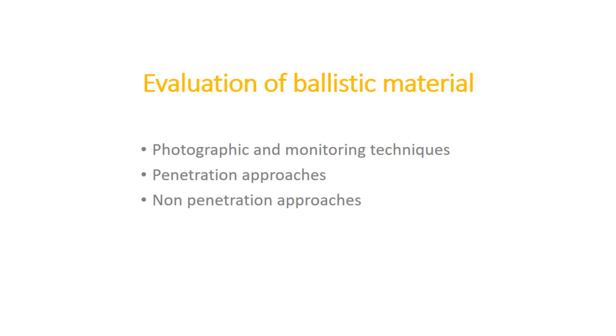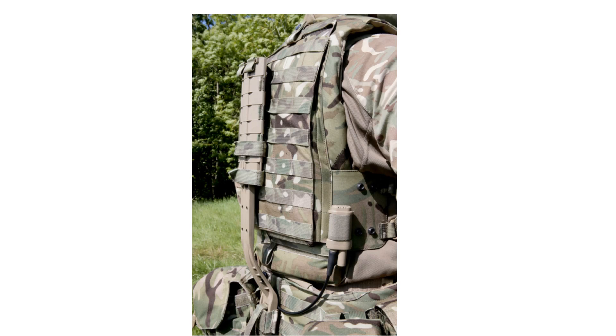Now let us see how we evaluate ballistic material. There are three major methods: photographic and monitoring techniques, penetration approaches, and non-penetration approaches. Ballistic fabrics play an important part in saving lives from projectiles, bullets, and high-velocity fragments. Some are already fulfilling the purpose, while others have potential for future use.